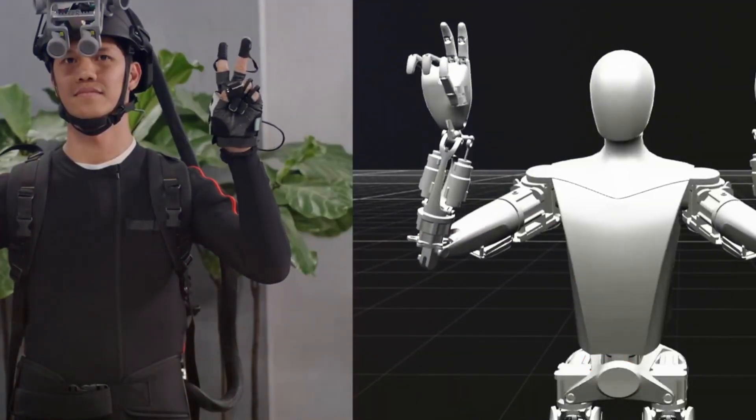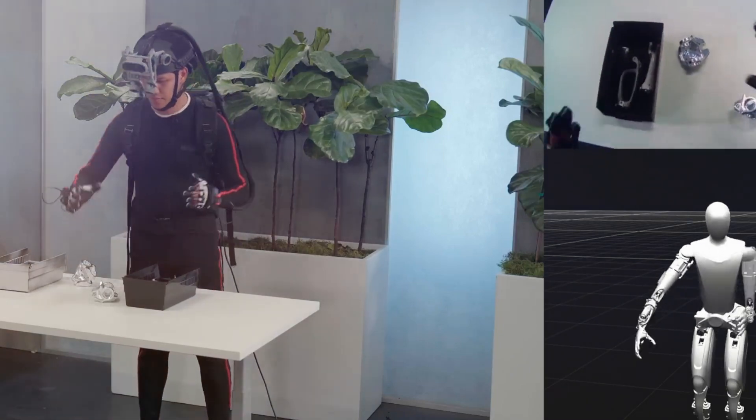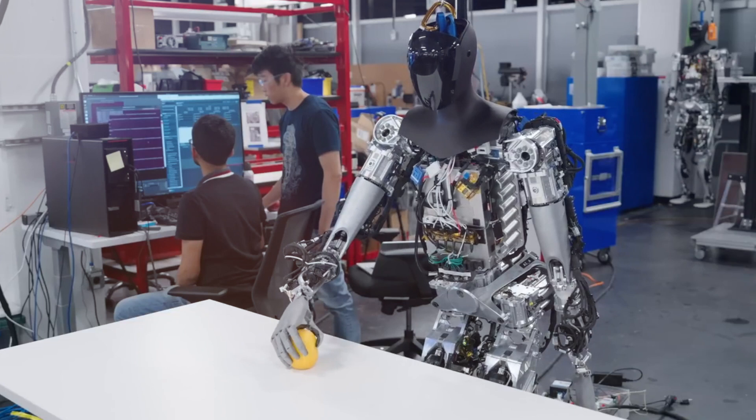However, Tesla's Optimus Gen 2 demonstrated real-time, swift hand movements, indicating a level of precision and responsiveness that surpasses conventional expectations.